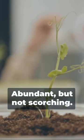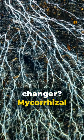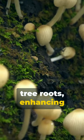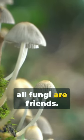And, of course, sunlight — abundant, but not scorching. The real game-changer: mycorrhizal fungi. These microscopic magicians form a symbiotic relationship with the tree roots, enhancing nutrient absorption. But remember, not all fungi are friends.